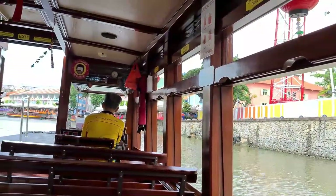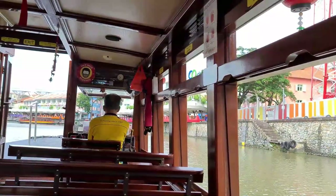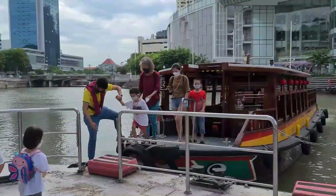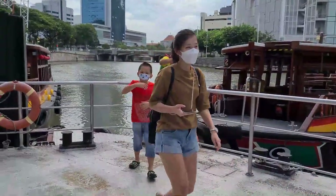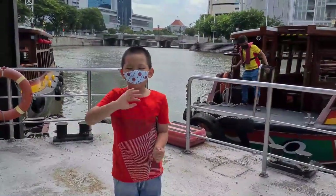Tell all your friends and family about this unique experience. We'd love to show them around too. So until next time, from all of us at Singapore River Cruise — that's all for today. See you in our next video. Goodbye!